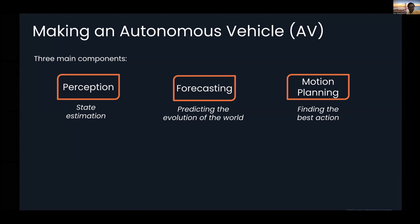So what does it take to build a system that can do this? Like any other robotics system, there are three main components. There are many more — hardware, controls, and various other parts — but there are three primary components we think about when building an autonomous vehicle: perception, forecasting, and motion planning.